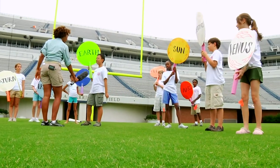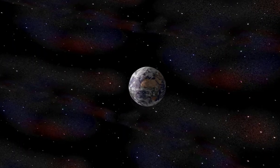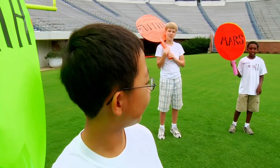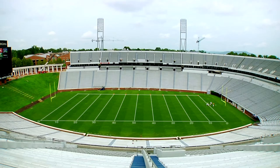Hey, you guys all know me, right? I have an atmosphere that is made up of 78% nitrogen and 21% oxygen. I am the only planet with life — well, that we know of. The closest I get is 147 million kilometers from the sun. We'll head on out to the 3.3 yard line.